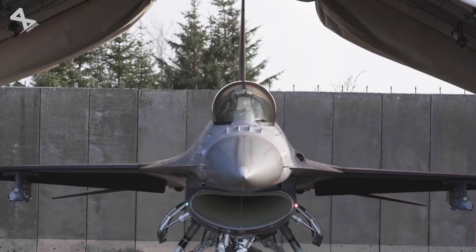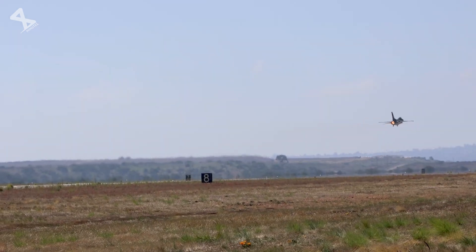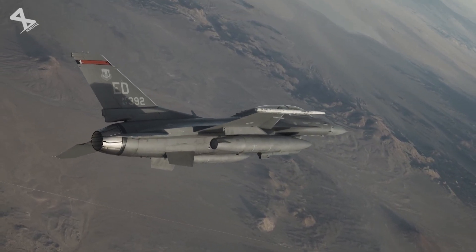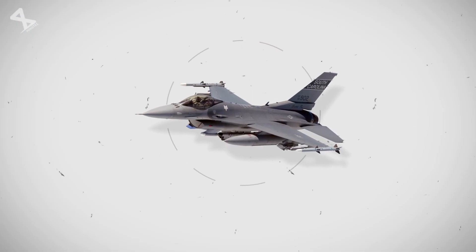One of the standout features of the F-16 is its exceptional maneuverability. This agility is largely attributed to its unique aerodynamic design and the implementation of a fly-by-wire control system. The aircraft can perform complex maneuvers at high angles of attack and maintain control at low speeds, which are crucial during dogfights.